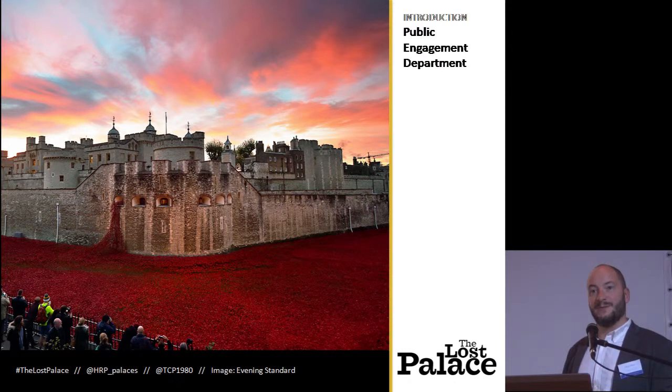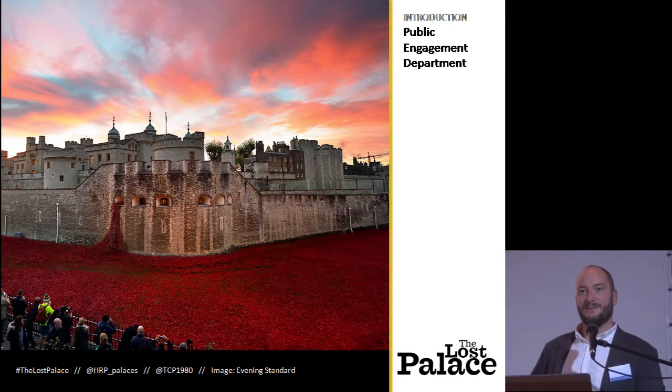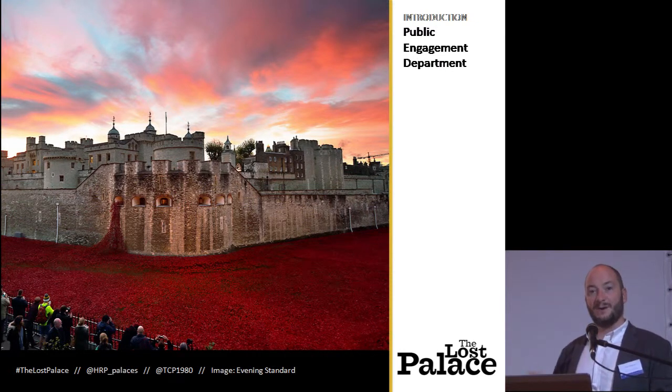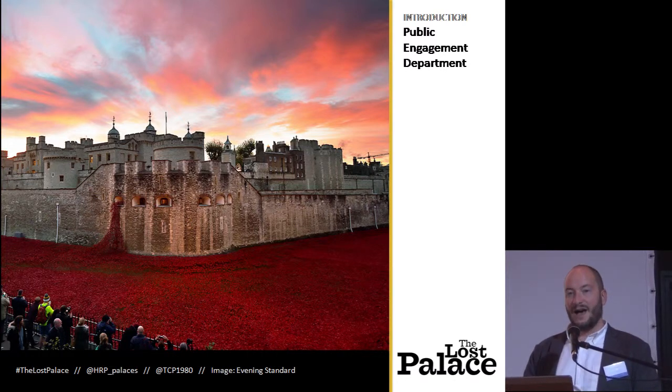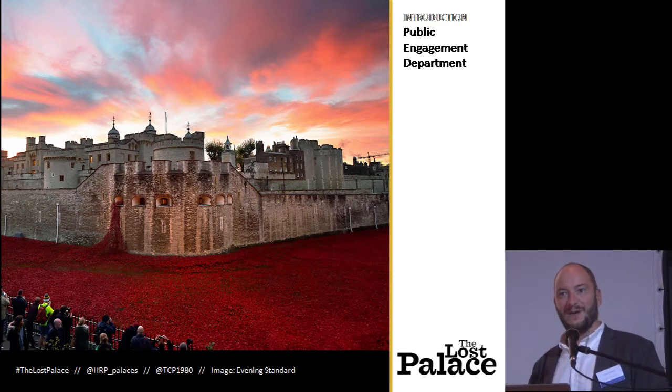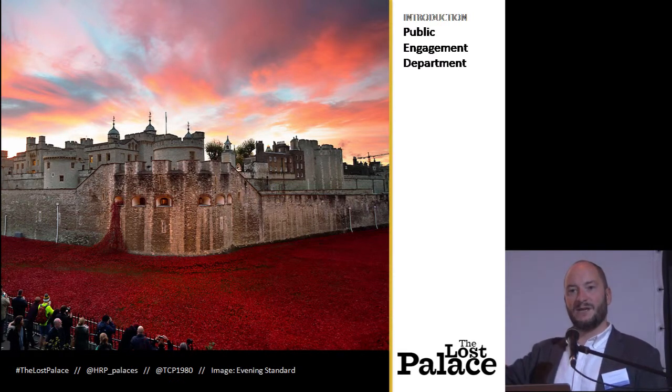I work in the public engagement department. We see ourselves as somewhere between theatre and a museum. Palaces have always been places of performance and spectacle and they've always used the best artists of their generation, so it's a daunting task to follow in those footsteps. And when it comes to technology, people come to palaces to travel back in time, so we need to make sure that whatever technology we use doesn't distract from that.